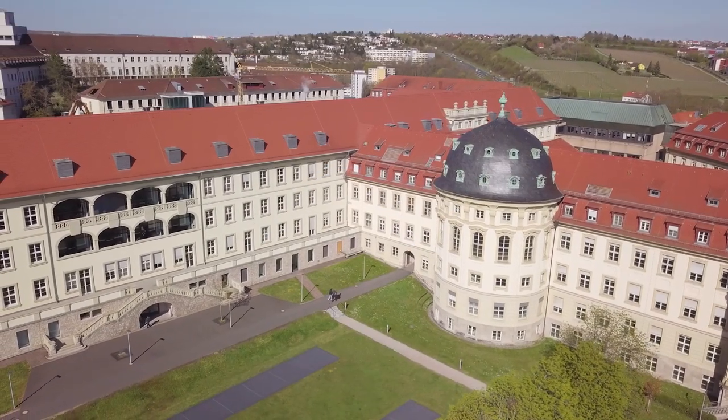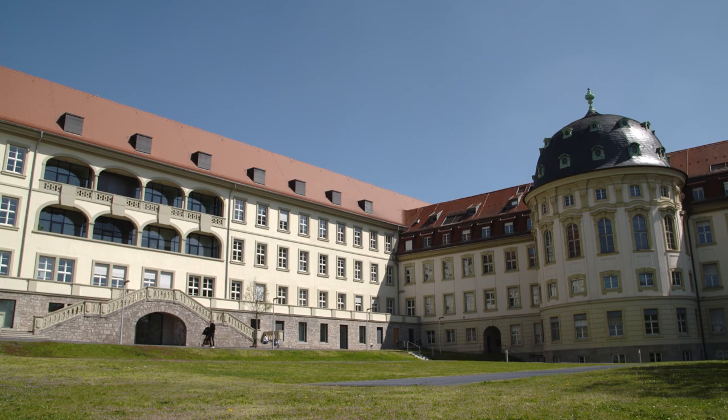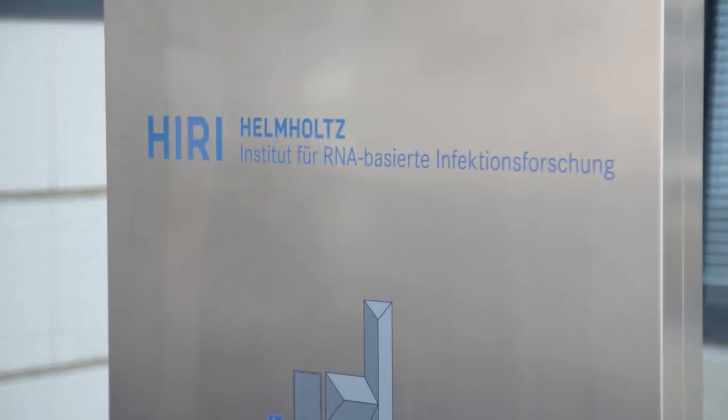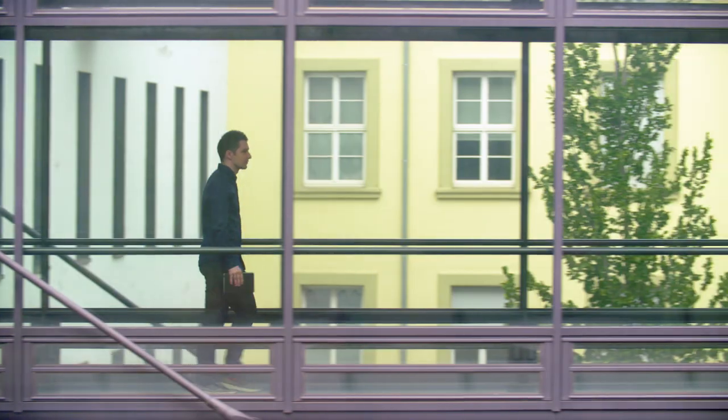The Medical Campus Wilsburg is the venue for cutting-edge research in the field of infection biology and RNA-based infection research. Here, scientists at the Helmholtz Institute have gained fundamental new insights into the replication mechanism of the SARS-CoV-2 pandemic virus.